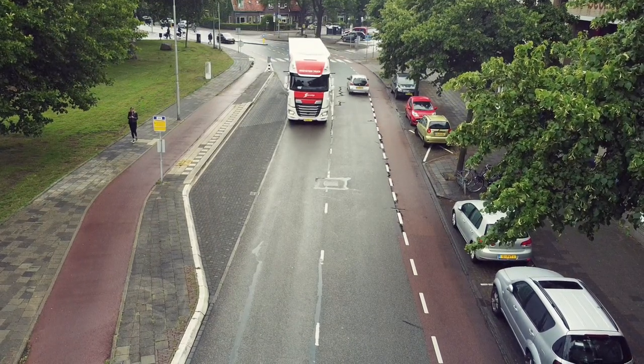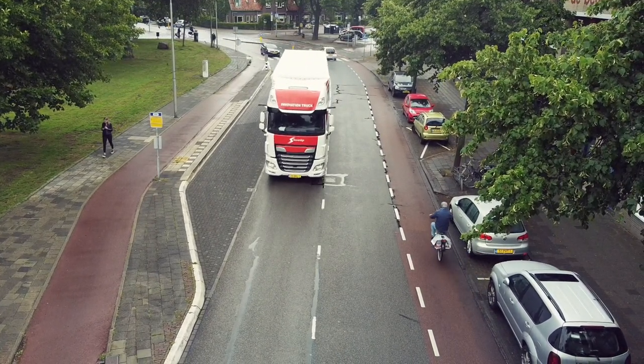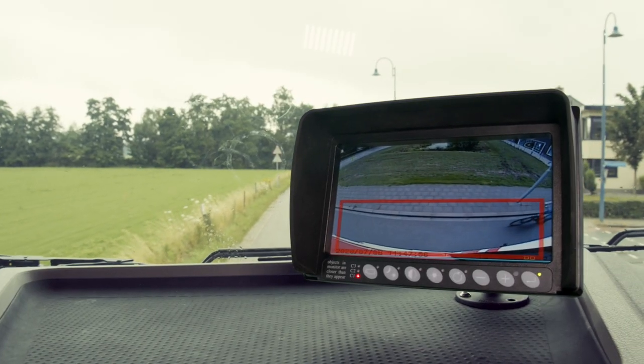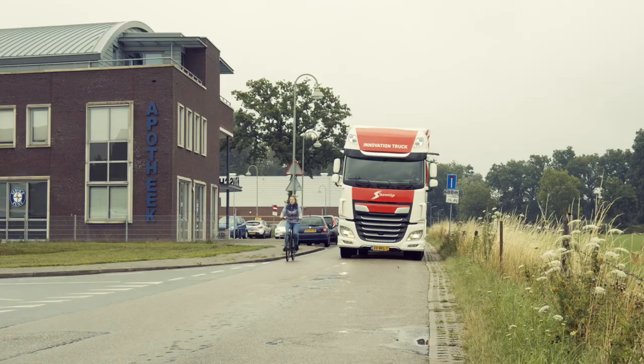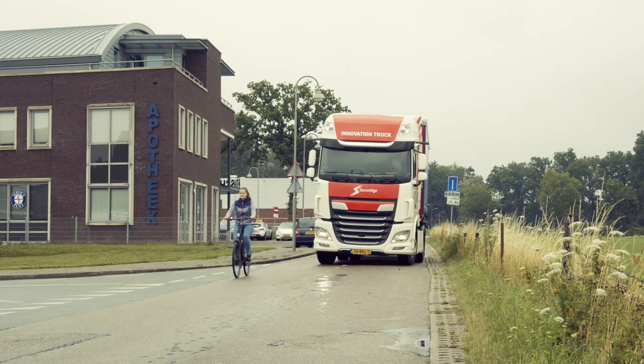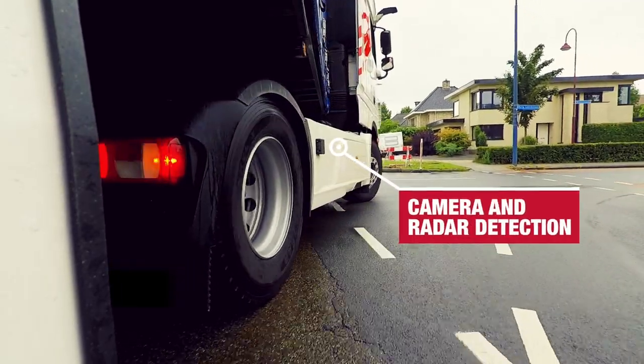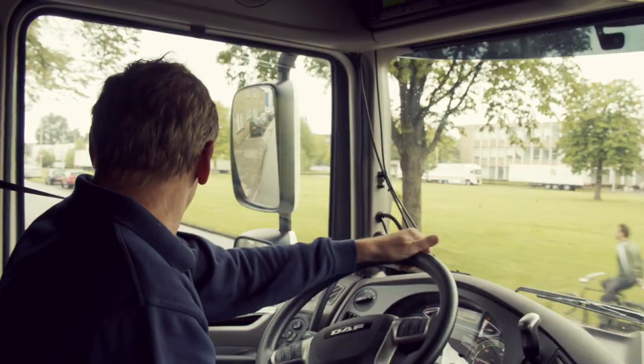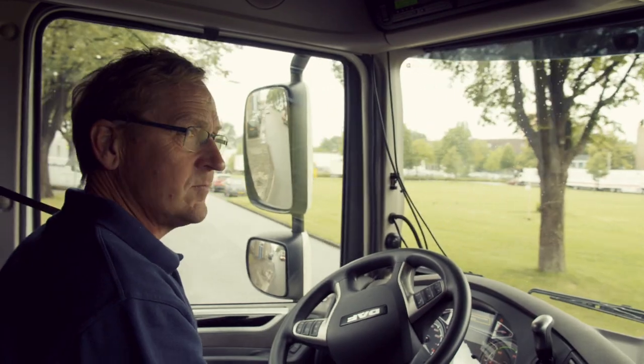Prevent blind spot accidents with the Active Turn Assist System, Side-Eye. Side-Eye is a camera and radar detection system that actively alerts a driver when cyclists, pedestrians, or other road users are present in the blind spot of the truck. Side-Eye is therefore ideal for increasing the safety of vulnerable road users in urban environments.